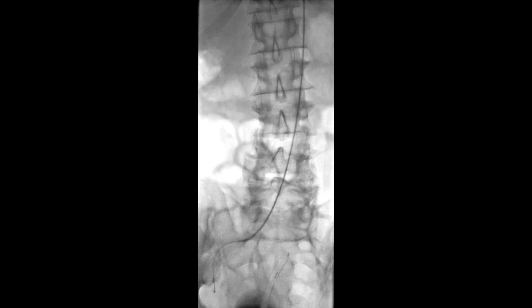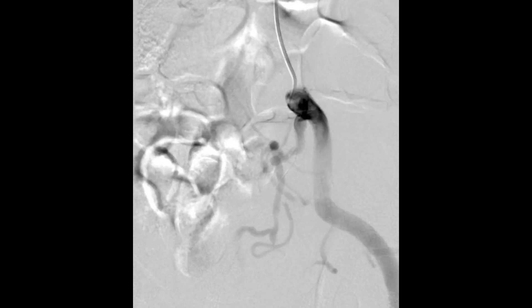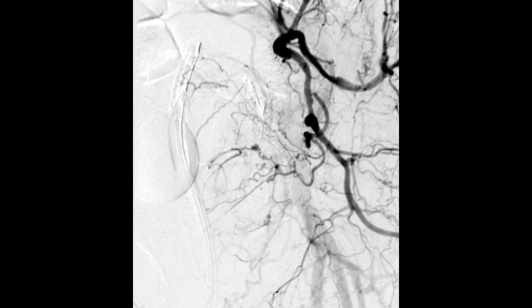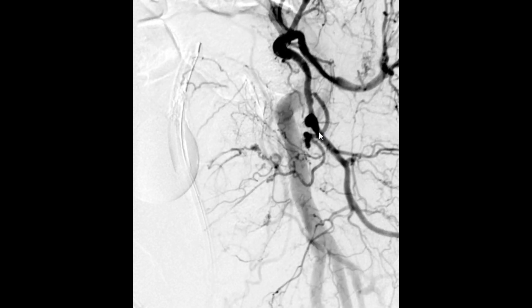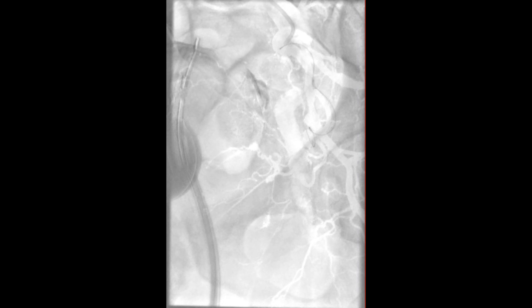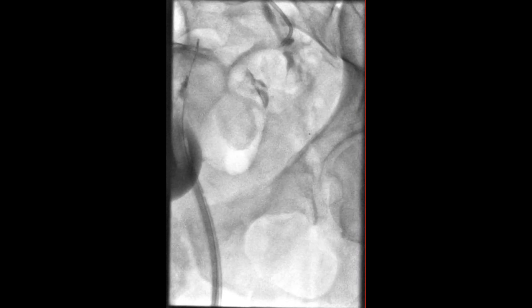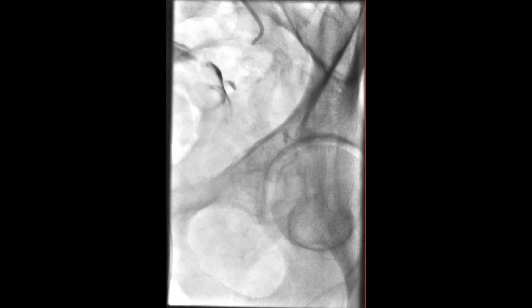Once the catheter is placed in good position, we perform an angiography — injecting contrast dye to visualize the patient's arteries. This gives us a map of the anatomy. Here we can see the prostatic artery with a significantly enlarged left lobe. This procedure has to be performed on both sides — right and left — for a better result. Once we have the arterial map, we advance extremely thin micro-catheters to achieve very selective catheterization of the prostatic artery.